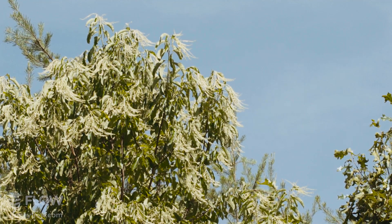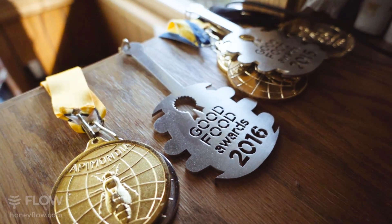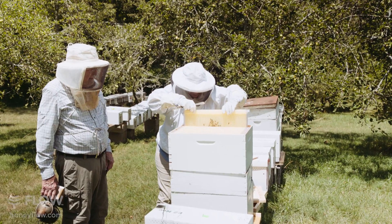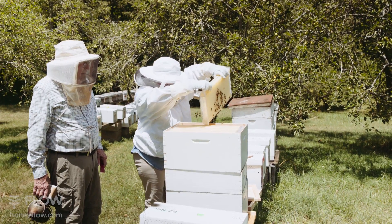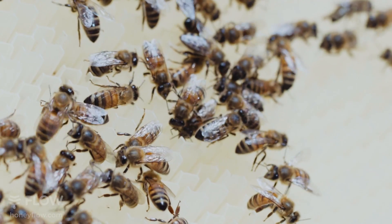Sourwood is our most popular variety of honey that we produce. It's won four gold medals at the World Honey Shows for best honey in the world. And that's what we wanted to try it on was to produce the sourwood honey. Now the sourwood is blooming now, so we're still fairly early in the flow. We have another two to three weeks to go.